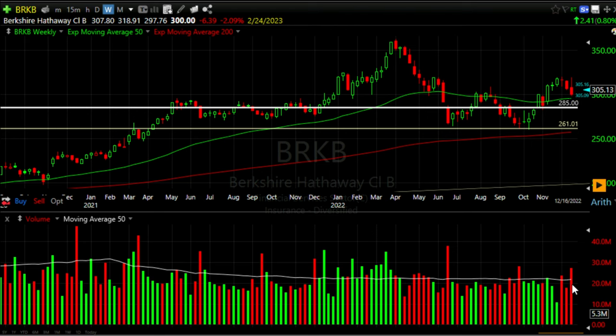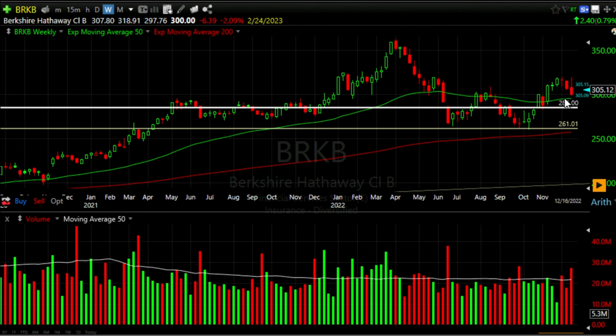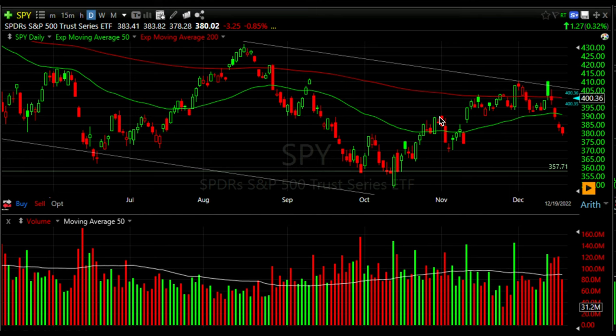The only negative I saw was these big red high-volume bars in Berkshire, showing the sellers were fairly strong. But my confidence in the previous resistance turning into support, combined with the green 50 exponential moving average, and the fact that we were selling the strike price about $10 below that support level — all those factors combined helped me feel comfortable doing this trade.